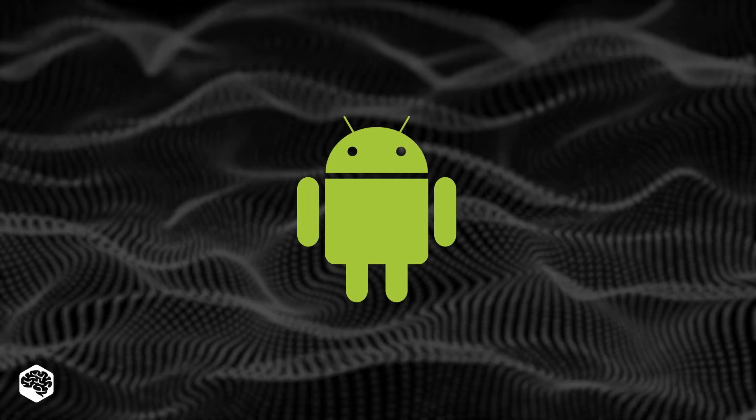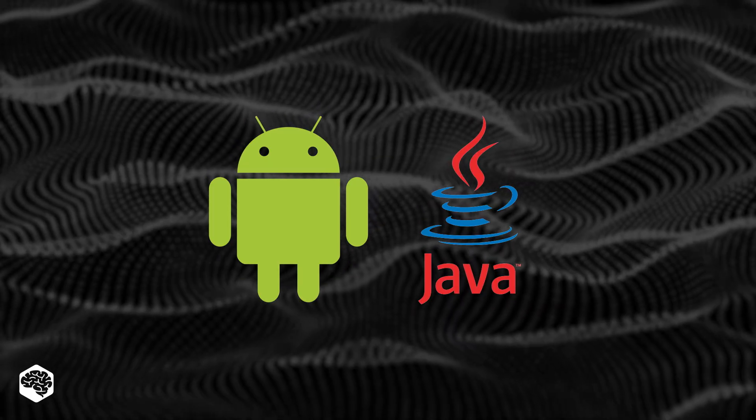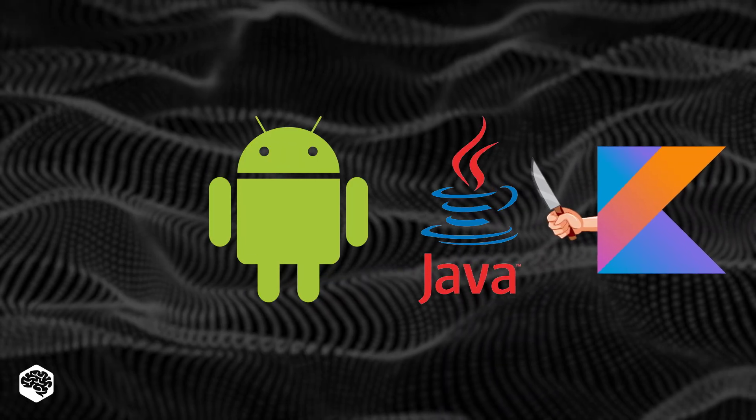When it comes to Android app development, Java will probably be the first programming language to spring to your mind. However, Kotlin is expected by many to kill Java. So, is it true?